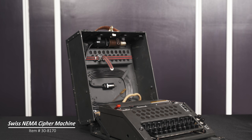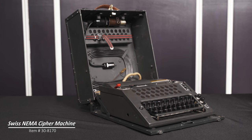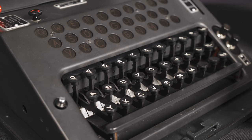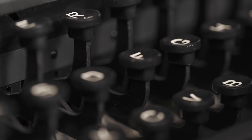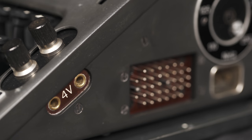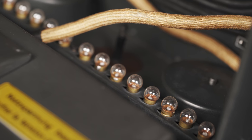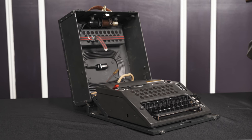The Swiss NEMA cipher machine is an extraordinary piece of both military and mechanical engineering history. This machine was developed by the Swiss in World War II after they realized that both the Allies and the Germans were able to break the Swiss traffic. Only 640 of these machines are believed to have been created, and this particular model was one of the rare war machines kept in reserve storage to be used in the event of war.